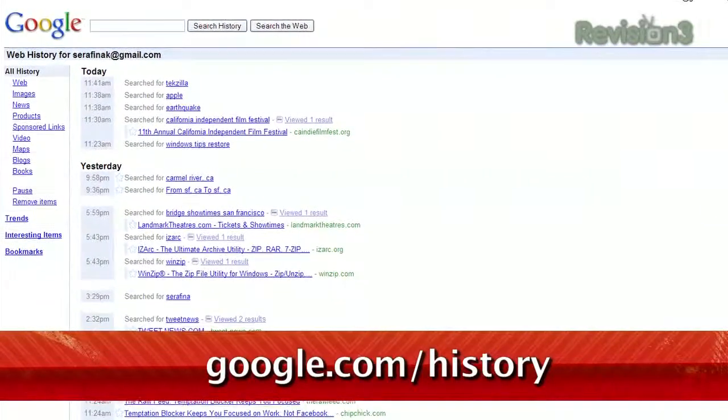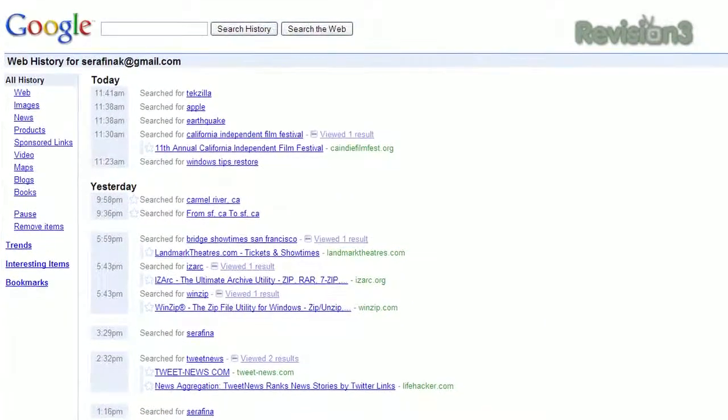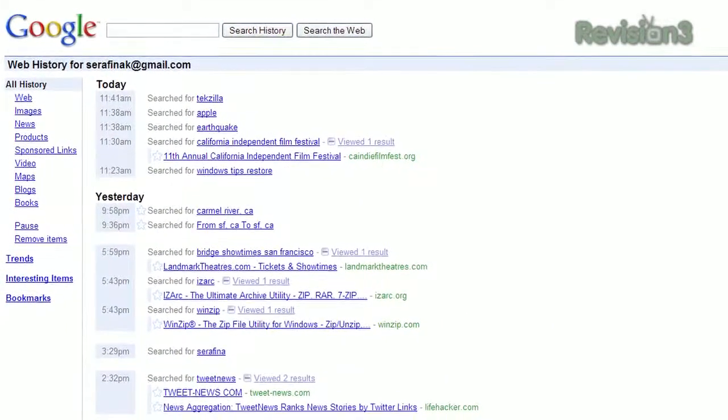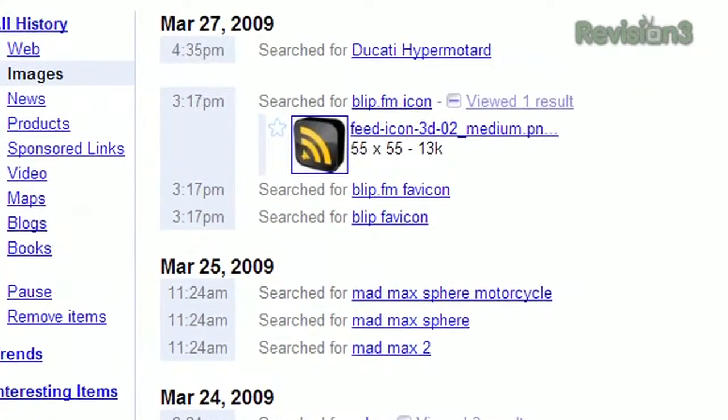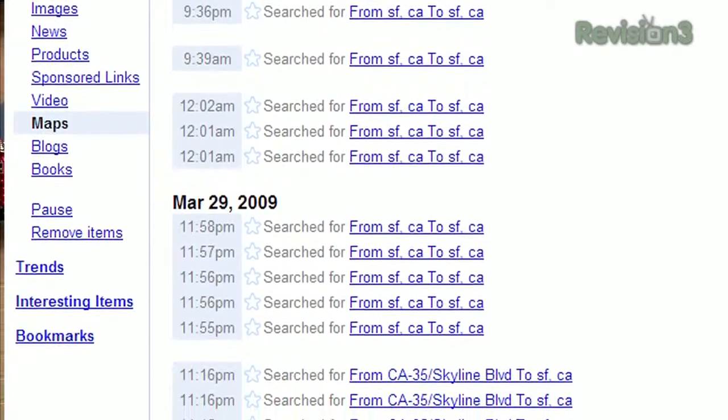Well, Google to the rescue, ironically. Just head over to google.com/history, and if you were signed into your Google account at the time, it lists everything you've ever searched for, as well as which results you clicked on. It can also be filtered to show just your image searches, news searches, or even your map searches on one easy-to-navigate interface.